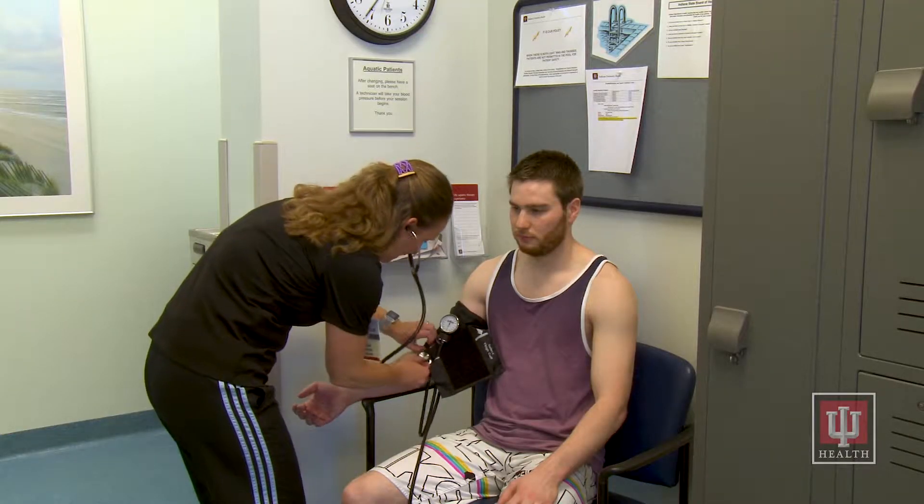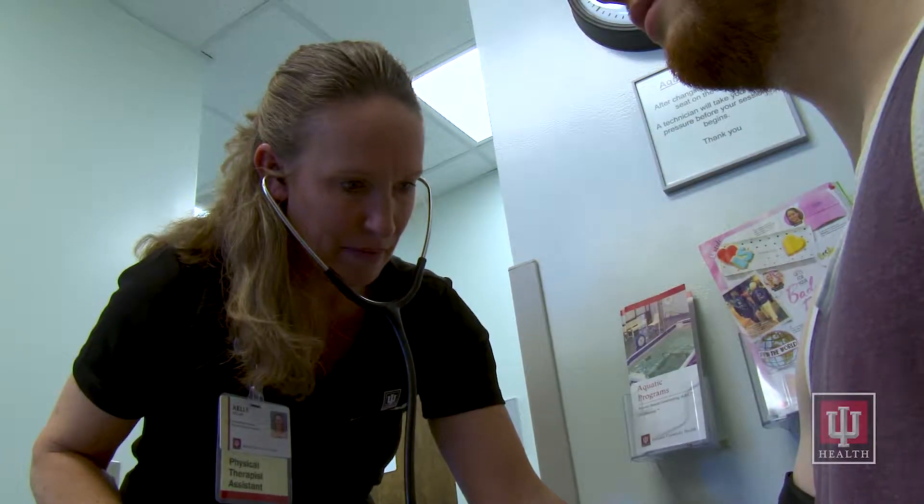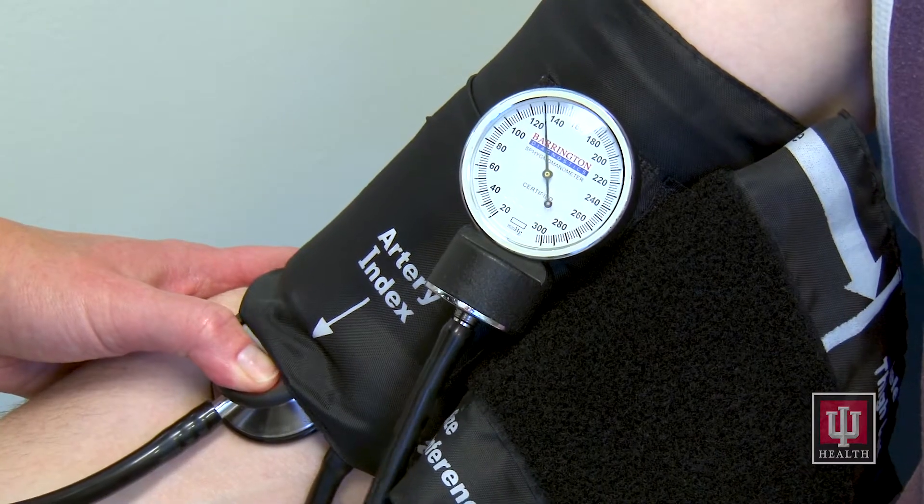We will check your heart rate and blood pressure before you start your aquatic therapy session to make sure you are safe to exercise.